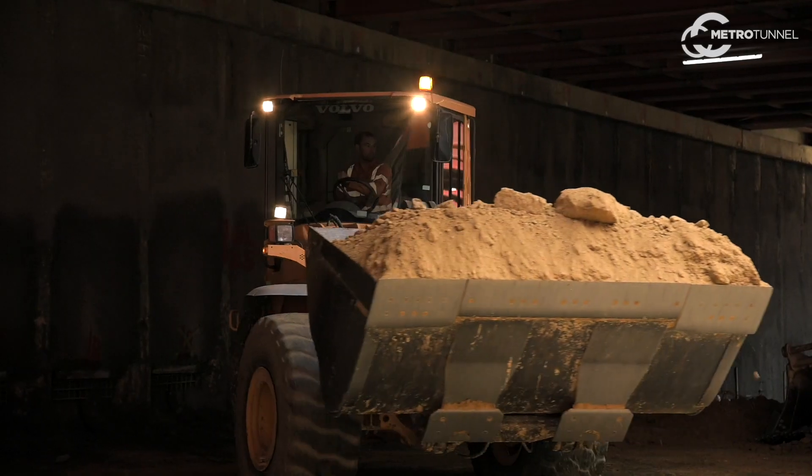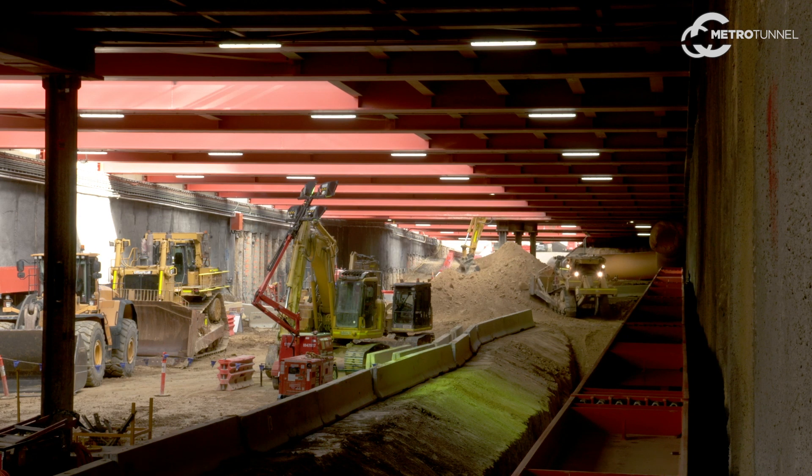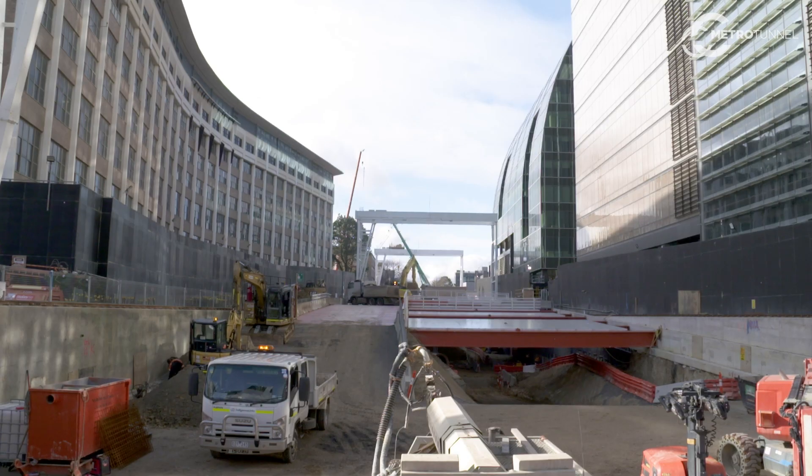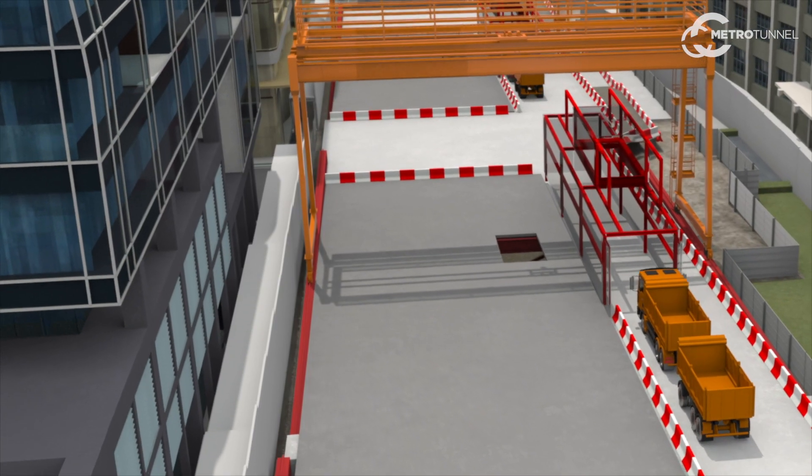Our excavation includes two key phases. The first phase utilizes the deck with a ramp, where trucks drive below the ramp to get loaded before returning to the surface. The second phase includes gantry cranes with mucking buckets.